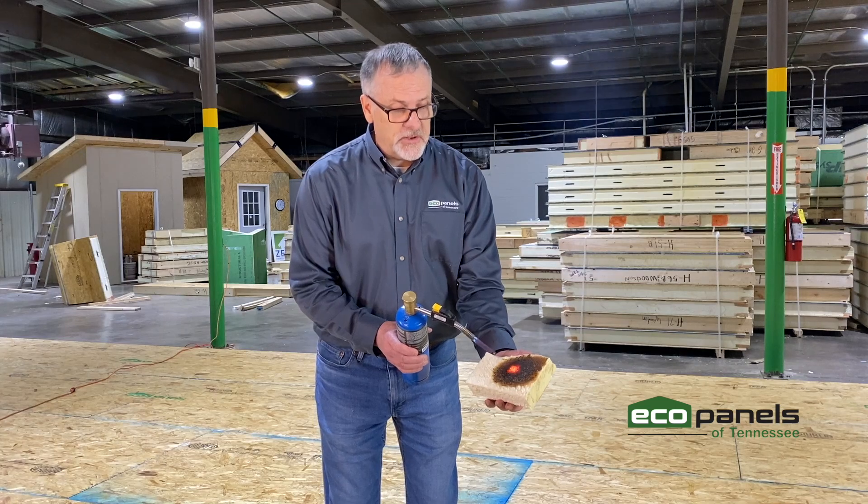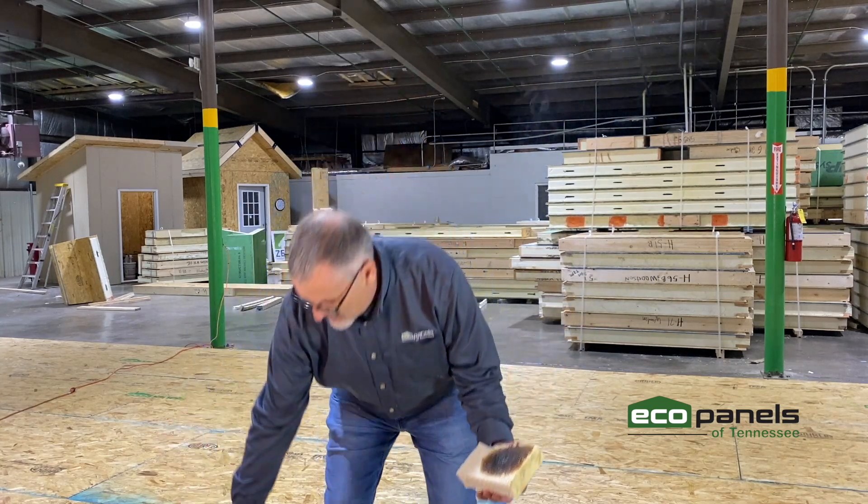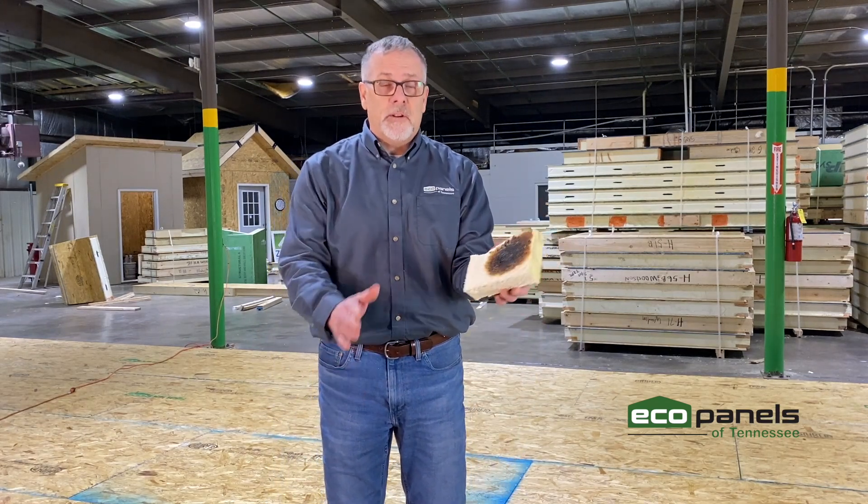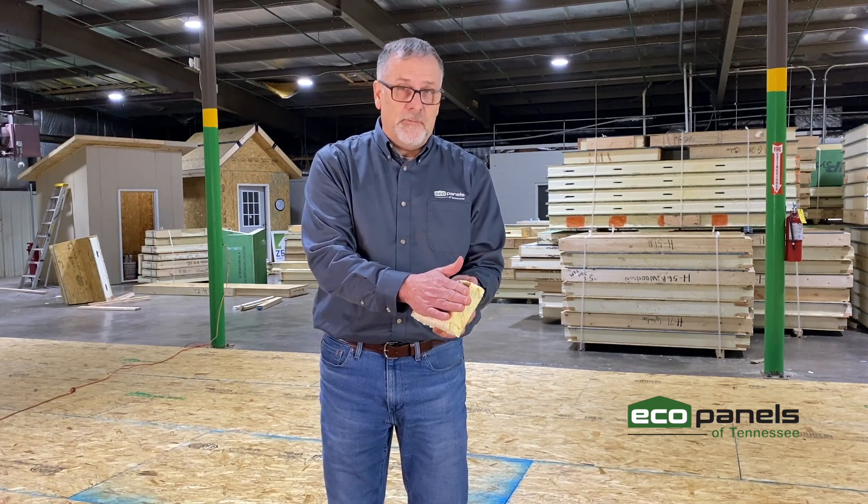Now let me just show you one more thing. I'm going to set this torch down right here and not burn myself — 3,000 degrees. Not even warm. If you'd like to find out more about our proprietary foam that we use at Eco Panels of Tennessee to make your home safer for you and your family, we look forward to hearing from you. Email us at info@ecopanelsoftn.com.